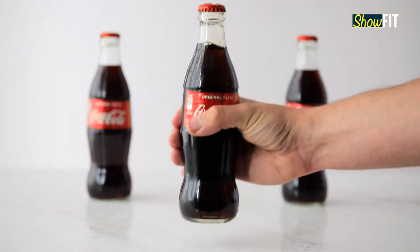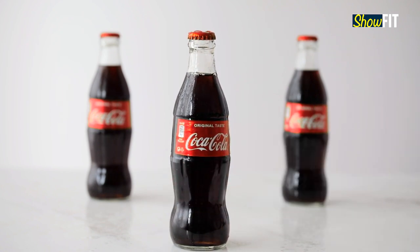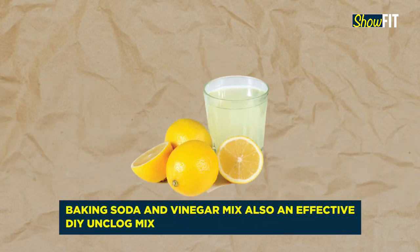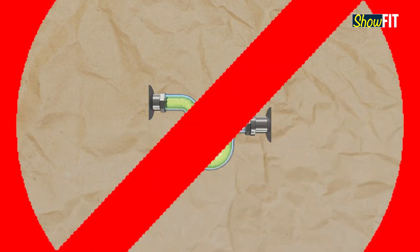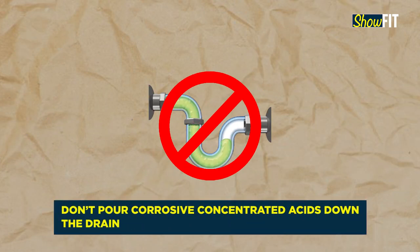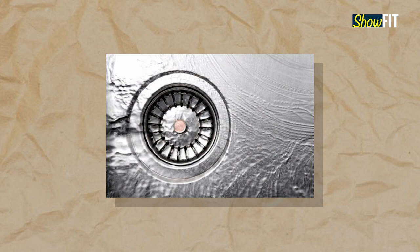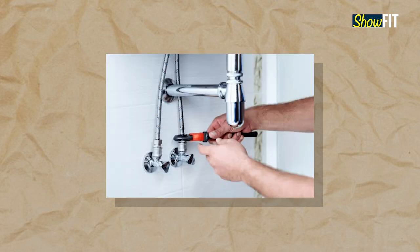Pouring Coke down the drain could be fun, but it's not really meant to unclog. So opt for safe packaged drain cleaners sold in the market. Another DIY solution is to pour a baking soda and vinegar mix down the drain. Do not pour random acids down the drain as they could be harmful to you and may also affect your plumbing. Hire a plumber if there is some serious drain clogging, and offer him a cola drink once he fixes your drains.